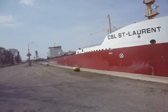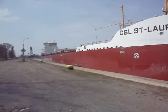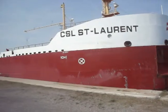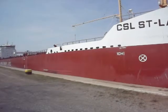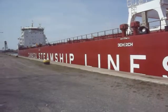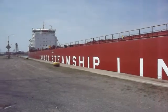She looks nice, doesn't she? We're back — I had a little chat with the fellow out there. Very friendly. He's got a job to do: watch the front end of that boat, make sure she doesn't scrape the wall.